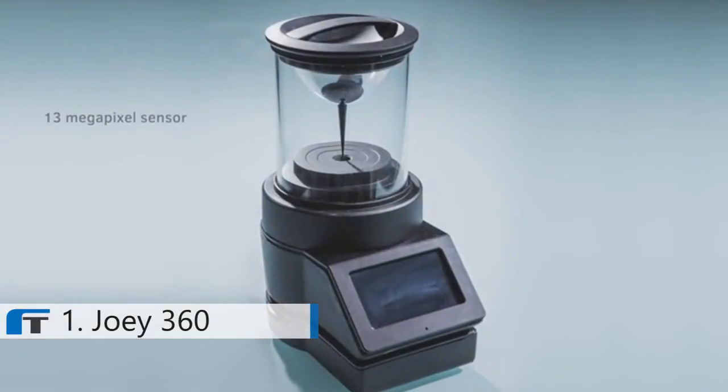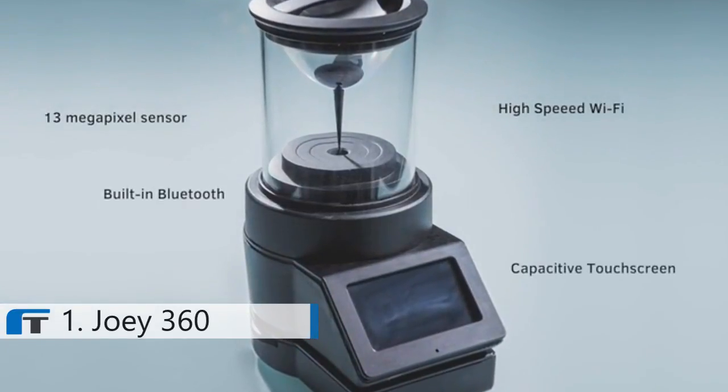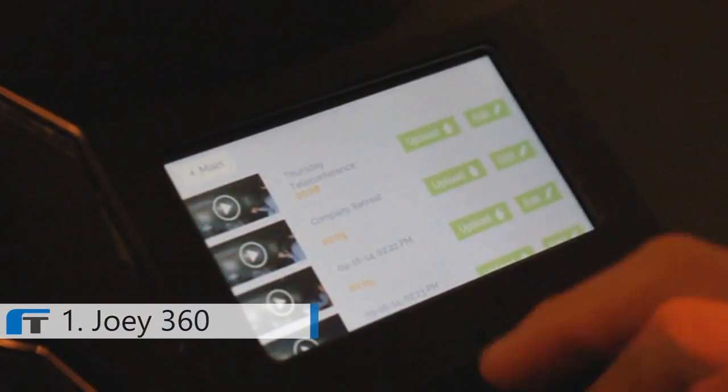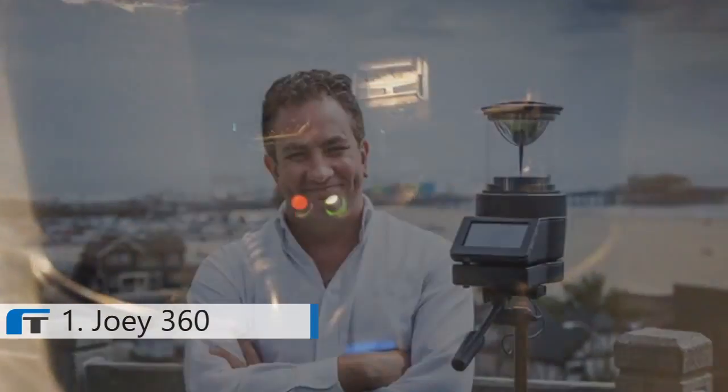Joey is a fully integrated panoramic capture device built from the ground up to be the very best video capture solution we could engineer. It runs proprietary Joey capture software which can be operated either remotely or locally using the built-in touchscreen display. It offers a wealth of expansion options via the easily accessible ports on the back of the unit and integrates easily with our high capacity J drive, which provides up to 175 hours of continuous recording.